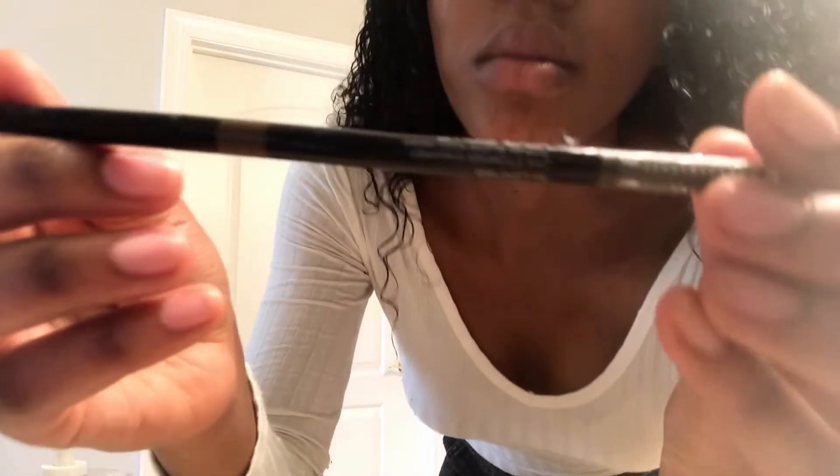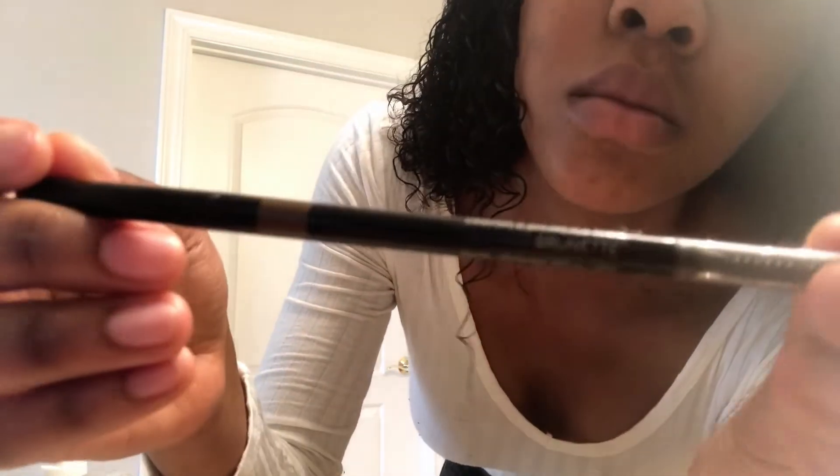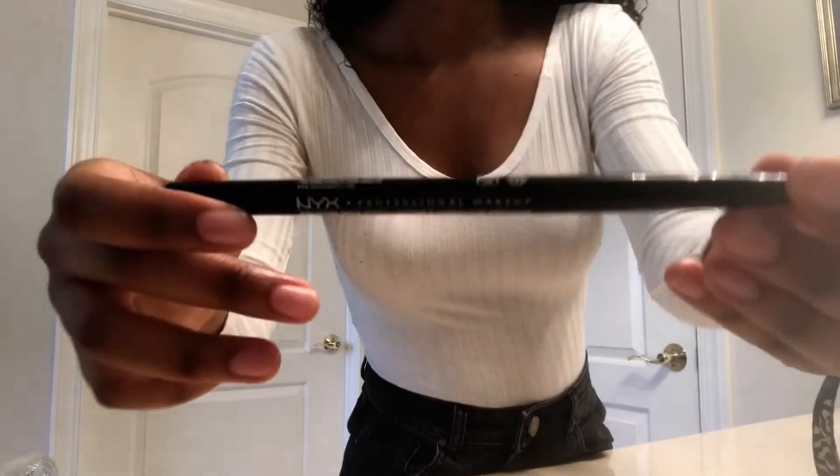For my brows I like to use two products. The first is the Smashbox Brow Tech Matte Pencil in Brunette — I use the spoolie from this and apply the pencil on the inner/beginning part of my brows. The second is the NYX Professional Makeup Precision Brow Pencil in black. I use this on the ends, slanted, to really get the arch going. When I want a full deep brow look I fill in more toward the end with this pencil — it's my all-time favorite for brows.